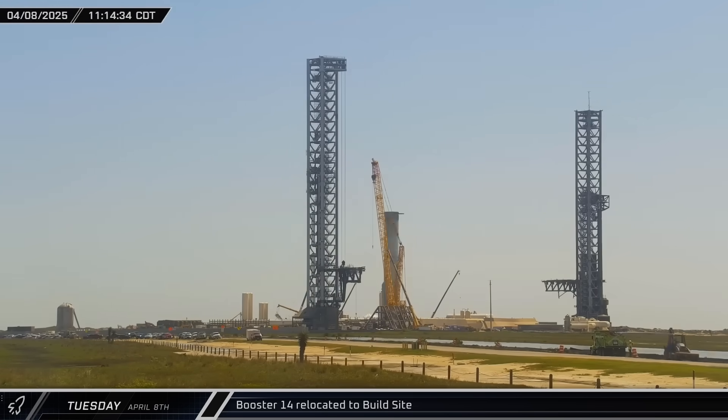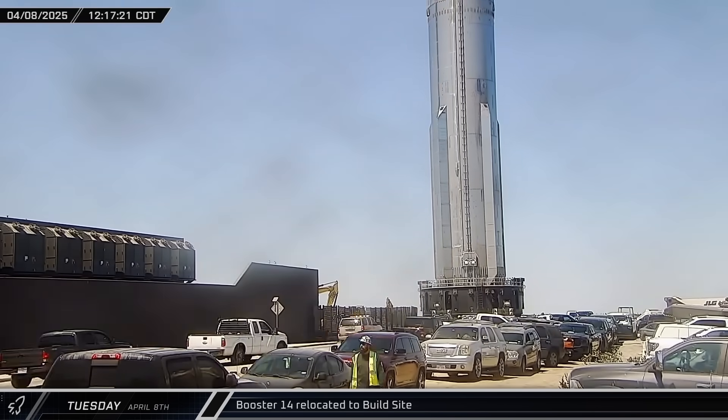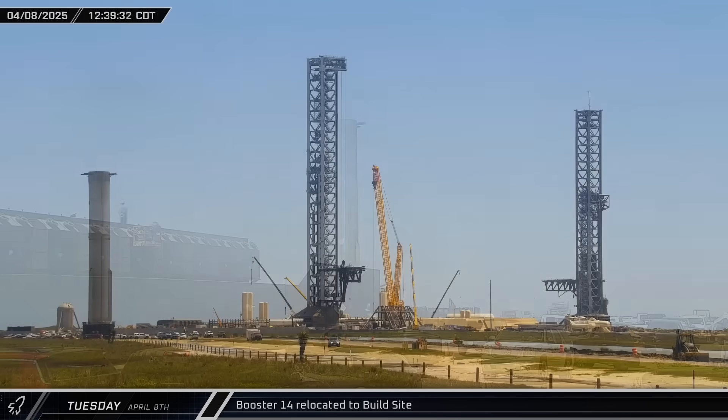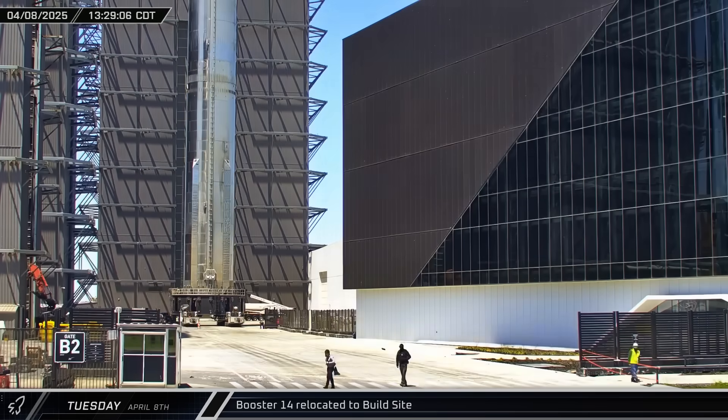Meanwhile, Booster 14 was moved across the launch site and back out onto Highway 4. The flight-proven booster then made the return trip to the build site to be prepared for its second launch. Once it arrived, the rocket was staged outside of Mega Bay 1.